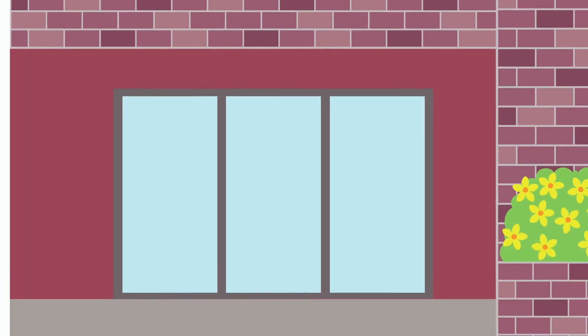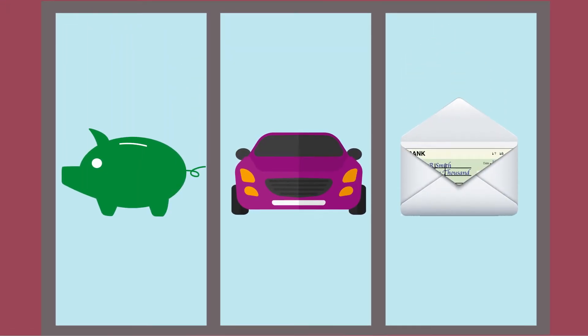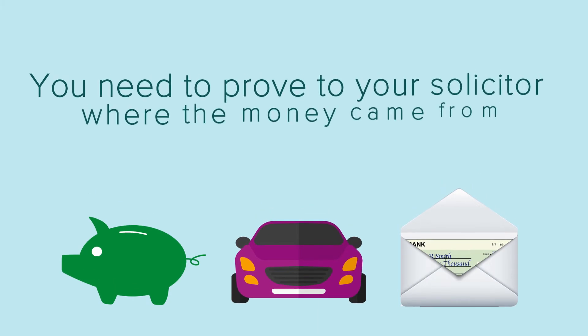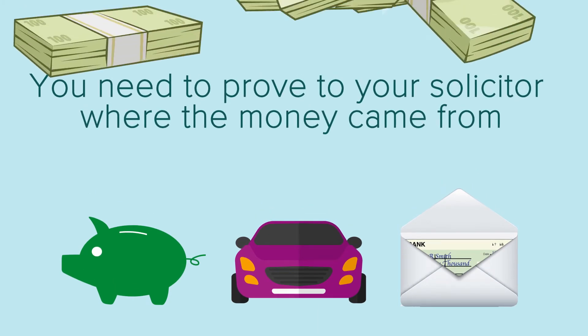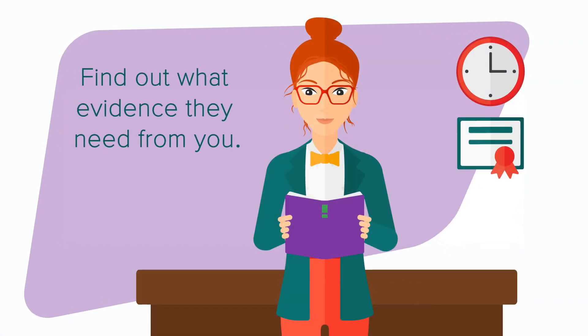For any money you're going to use to buy the property — whether it's from savings, a sale of an asset, or a gift — you'll need to prove to your solicitor where that money's coming from. And cash is an absolute no-no. You should speak to your solicitor to find out what evidence they'll need from you.